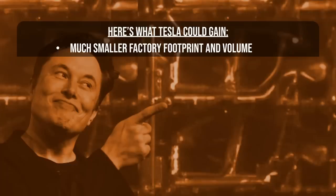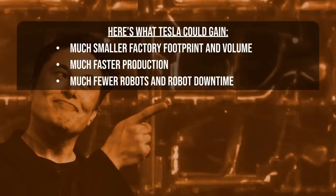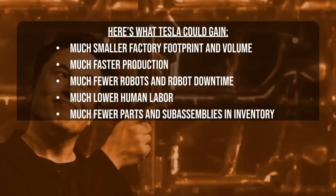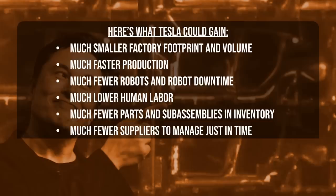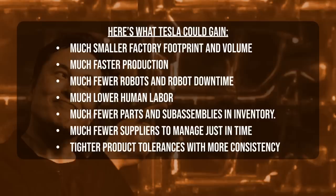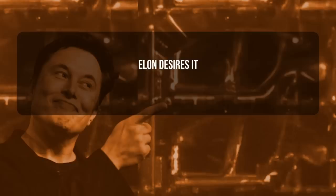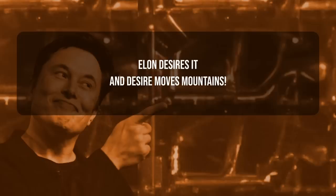Here's what Tesla could gain: a much smaller factory footprint, much faster production, much fewer robots and robot downtime, much lower human labor, much fewer parts and sub-assemblies in inventory, fewer suppliers to manage for connectors, bolts, adhesives, and tighter product tolerances with more consistency. Slashing production time is at the very core of Project Highland. For Elon, Project Highland is a stepping stone toward an alien dreadnought factory that spits out cars with no human intervention. Reducing hundreds of processes and parts into one is a huge step toward that vision. Desire moves mountains.